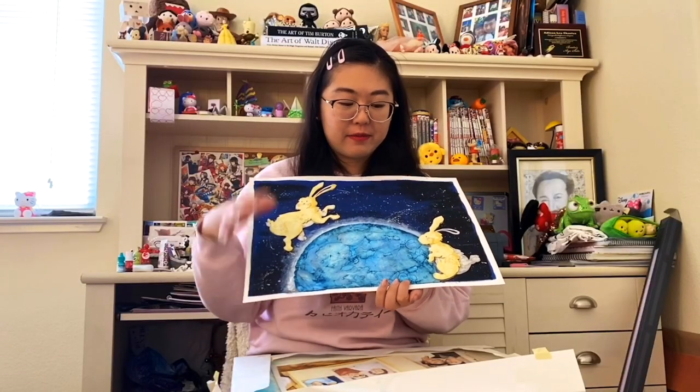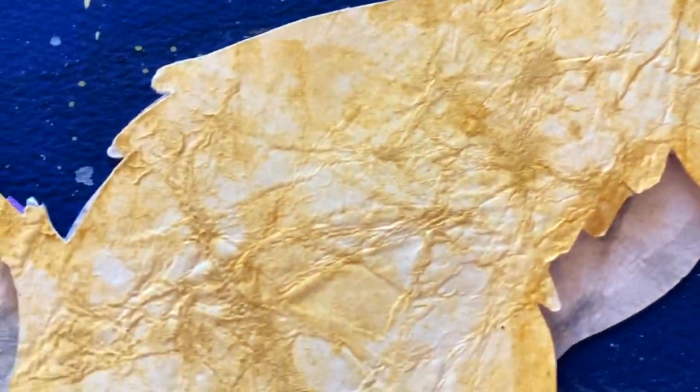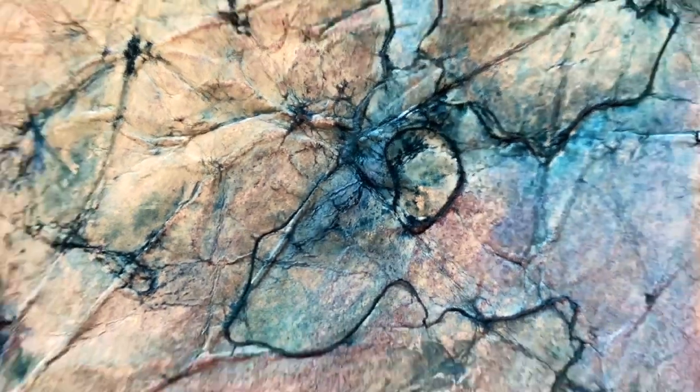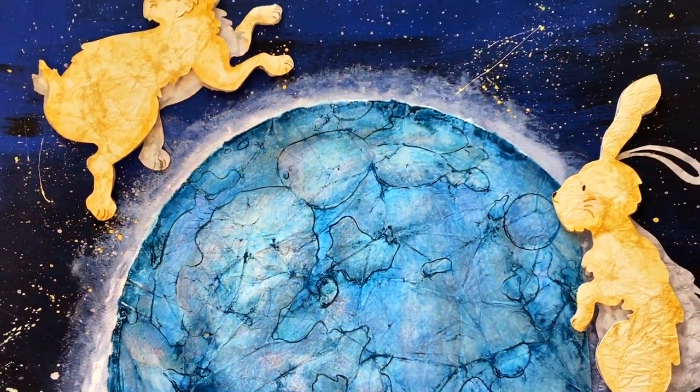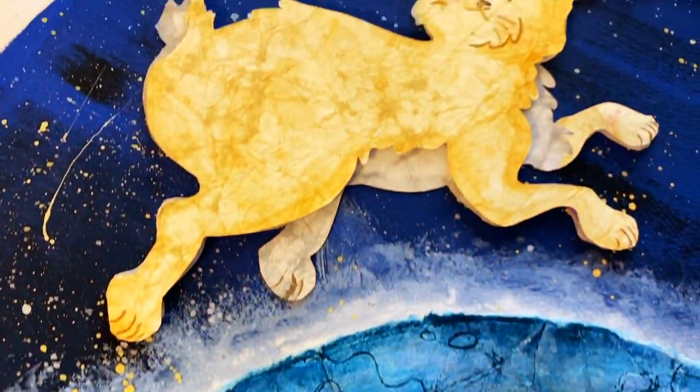We dipped some watercolor paper in water and crumpled it up to give this cool texture, and it really reminded me of moon craters. So I made the whole piece inspired by Japanese folklore of rabbits making mochi on the moon.